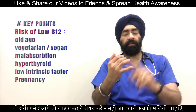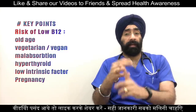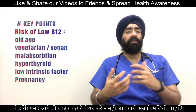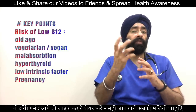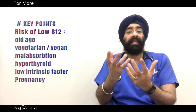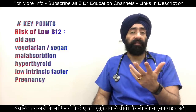Causes of B12 deficiency include not having enough B12 in your diet — such as if you are strictly vegan — malabsorption conditions like celiac disease or Crohn's disease, lack of intrinsic factor, hypothyroidism or hyperthyroidism, and pregnancy, which requires higher levels of B12.